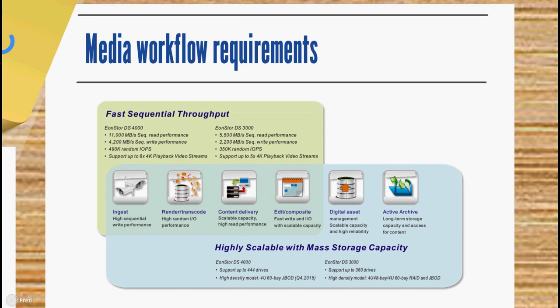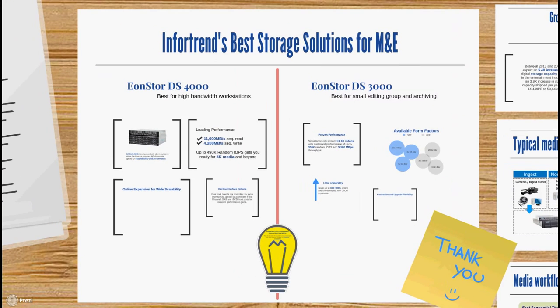While the workflow itself isn't particularly complex, its requirements for successful execution of every step of the process are quite high, both in terms of sequential throughput speed and scalable capacity suited for mass storage. Designed specifically to meet these needs, none of it is a problem for our EonStore DS series.